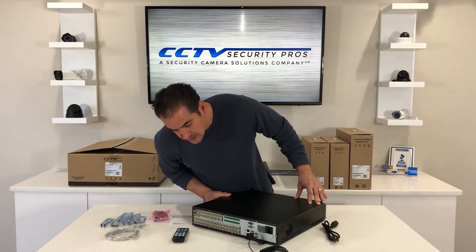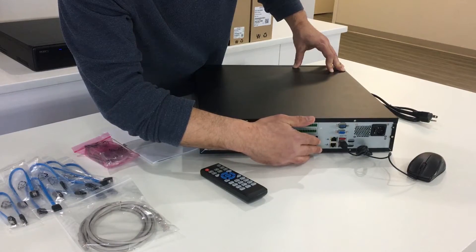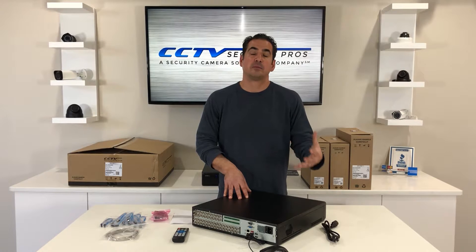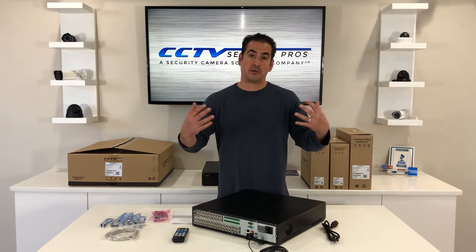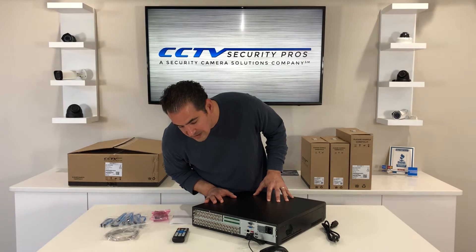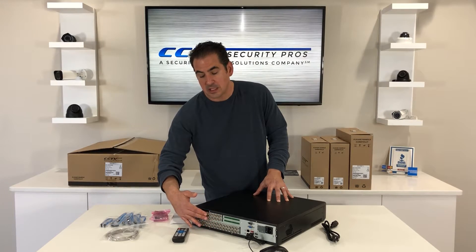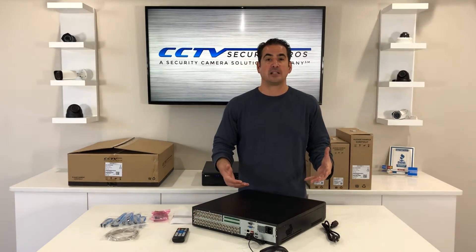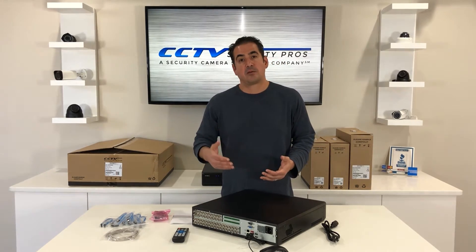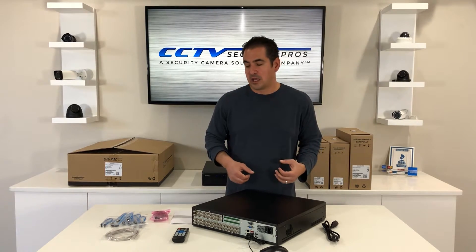When we look at the unit itself, we're going to see that it has 32 BNC video inputs. The recorder gets its power from the wall outlet, but HD over coax cameras get their power from a separate power supply — whether you're using individual power adapters or a multiple-output power supply. If you buy a complete system from us, we're going to send you the appropriate power supply, so nothing to worry about there. Here we have 16 BNC audio inputs, so if you want to add a microphone to any channel, no problem. There's also an audio input and audio output, and if you wanted to set up a microphone and a speaker, you could set up bi-directional talk, which is nice.